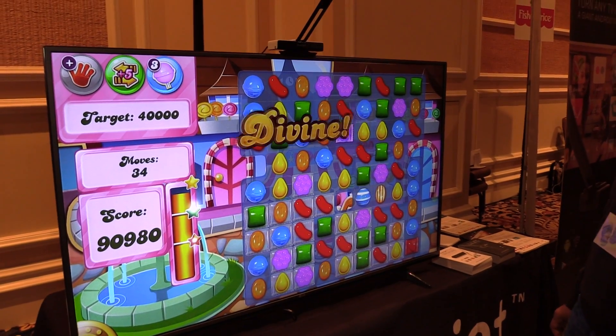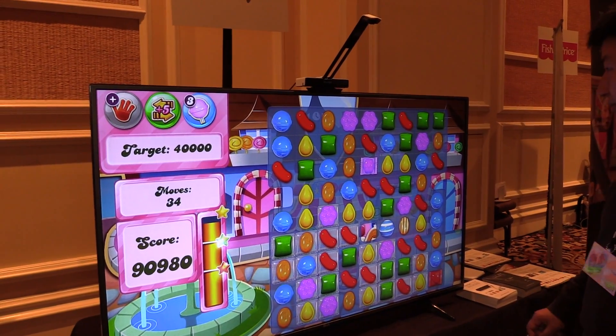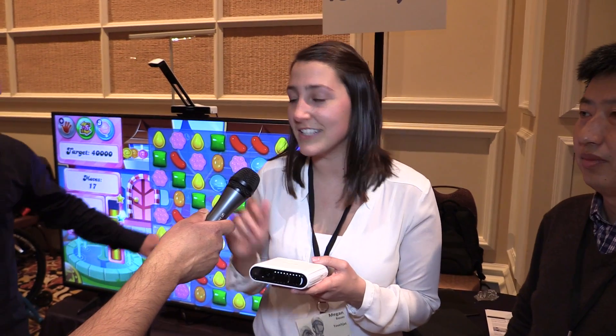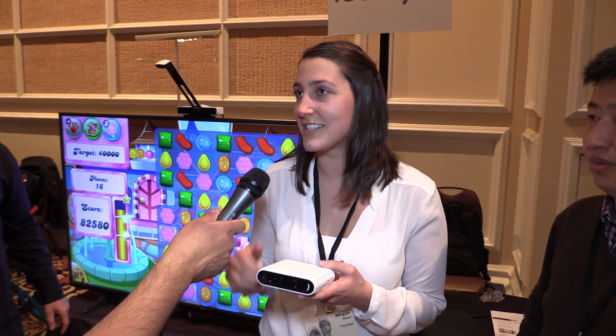So you started as a projector. This has the same functionality except it's portable and you can put it on any flat surface — wall, ceiling, table, anywhere you want — and it's the same thing: Android, interactive, projector.